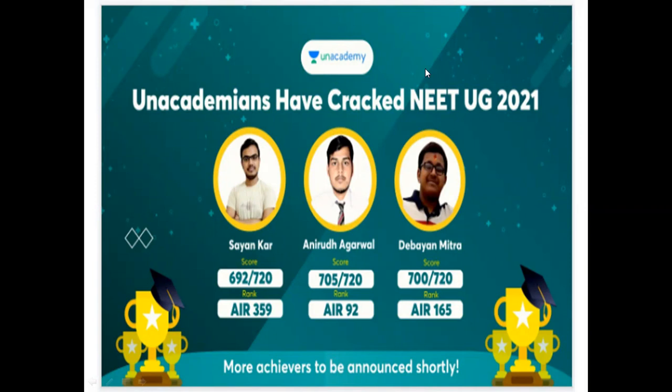For example, 692, 705, 700. So it's not easy to score, but you have a lot of knowledge support.